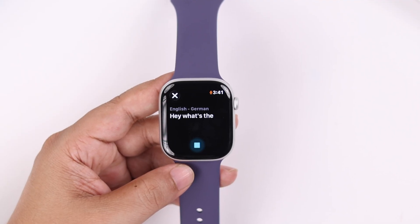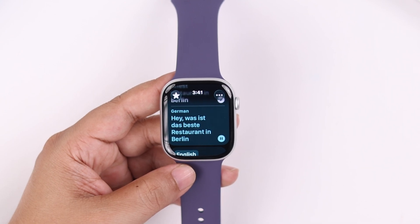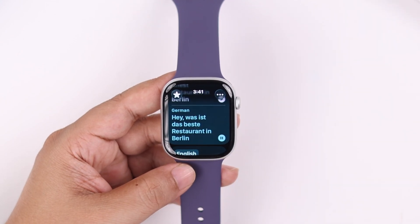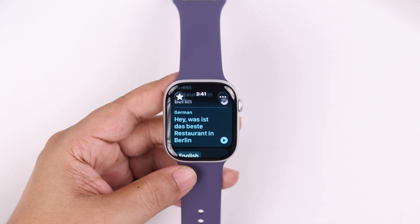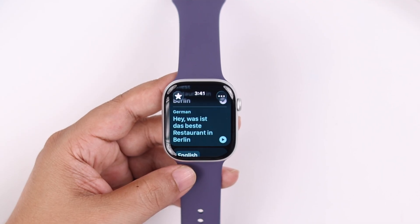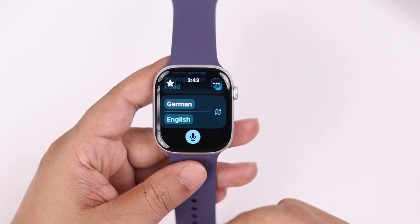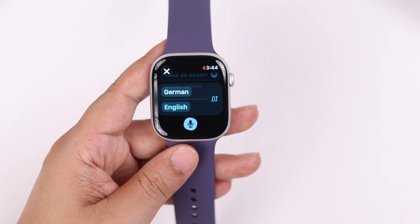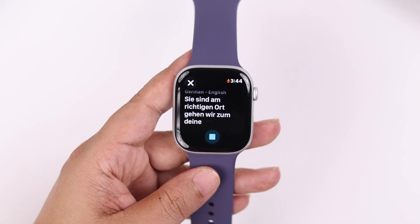'Hey, what's the finest restaurant in Berlin?' You can hit the play button to play it so the other person can hear it. For an in-person conversation, to translate their speech into your language, after it's finished translating, just scroll down and tap the switch button to switch it — whatever language they are talking in will be translated into yours, just like the previous way.